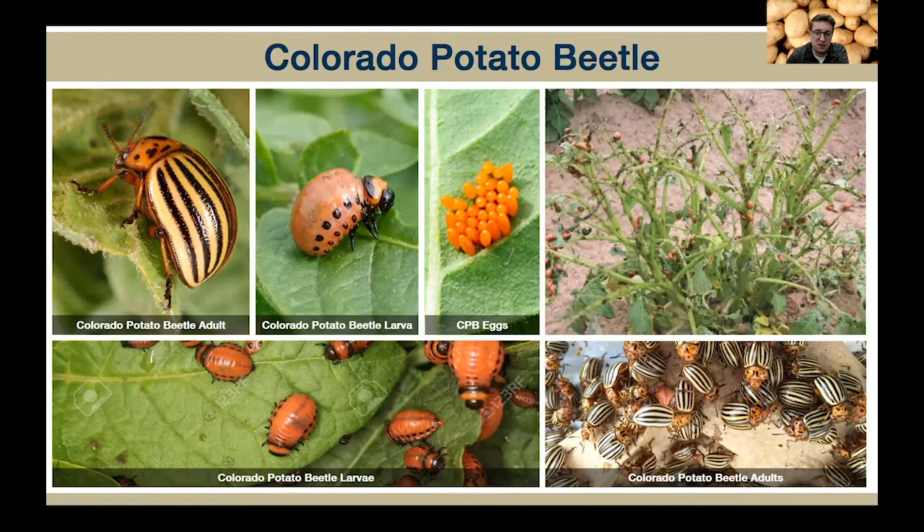The females will lay clusters of bright yellow-orange eggs on the undersides of potato leaves. The larvae, when they first hatch, are bright brick red with black heads. As they grow older, they'll become more of a salmon pink color with black heads. All larvae have two rows of black spots on the sides of their bodies — another distinguishing characteristic. Each adult female can lay up to 350 eggs during her life, which can last several weeks.